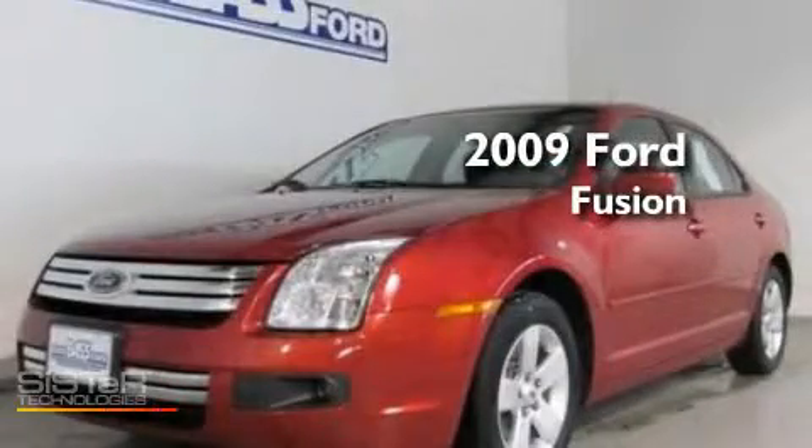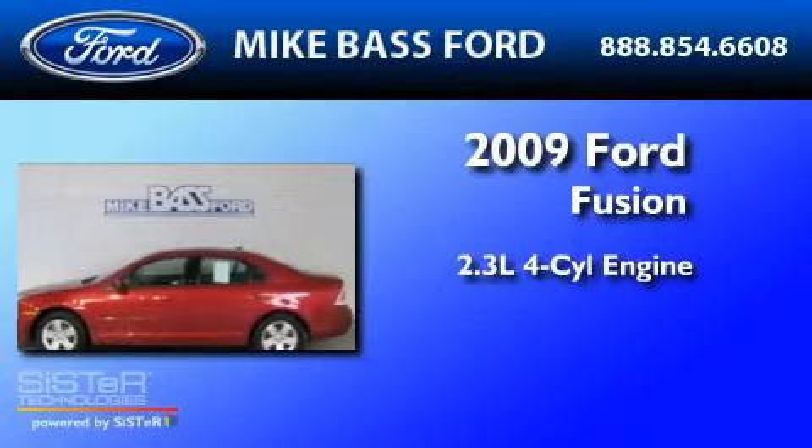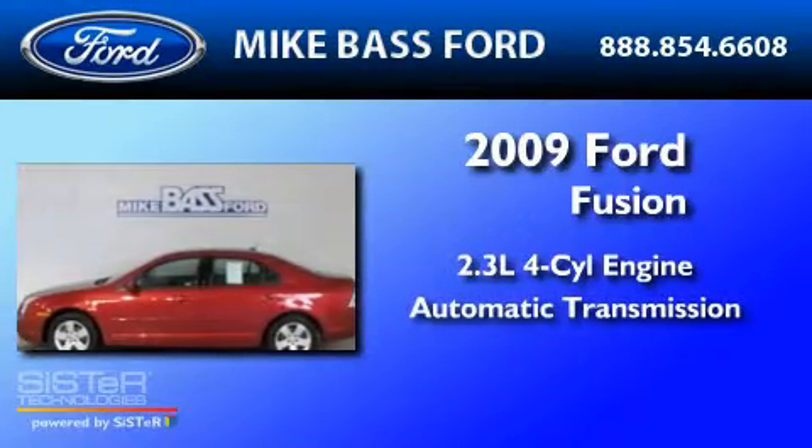This is a 2009 Ford Fusion. It has a 2.3-liter four-cylinder engine and an automatic transmission.